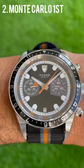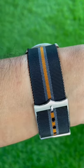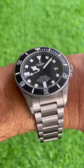Next up is the first of two Monte Carlos. I didn't like it on this orange strap, so I sold it and I got it back. We'll look at that later in this video.